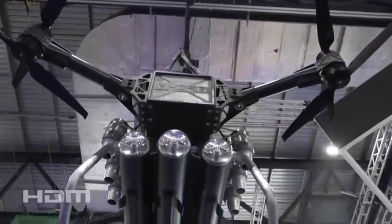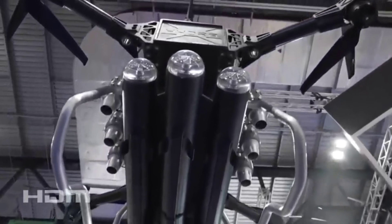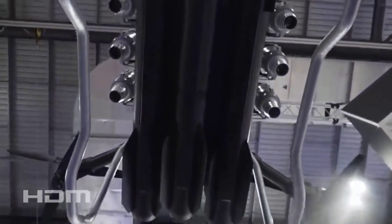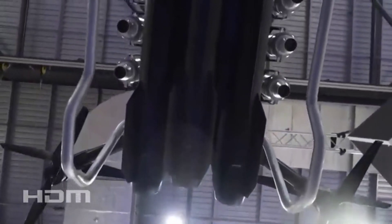Jet fuel type: jet engines can operate on kerosene or standard Jet A-1 diesel. Modular system: the Hydra 400 is a modular system that can be configured as a fully electric VTOL aircraft or a hybrid electric VTOL aircraft with two, four, or six jets.